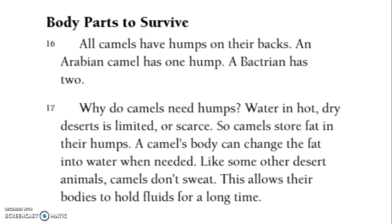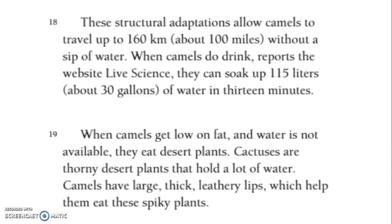Like some other desert animals, camels don't sweat. This allows their bodies to hold fluids for a long time. These structural adaptations allow camels to travel up to 160 kilometers, about 100 miles, without a sip of water. When camels do drink, reports the website Live Science, they can soak up to 115 liters, or about 30 gallons, of water in 13 minutes.